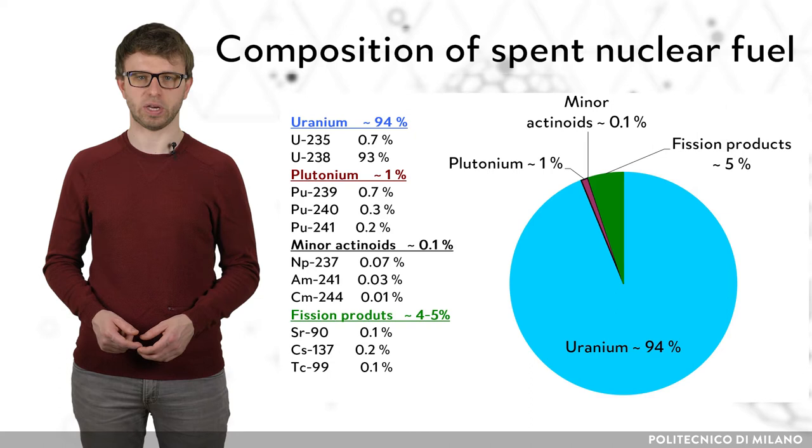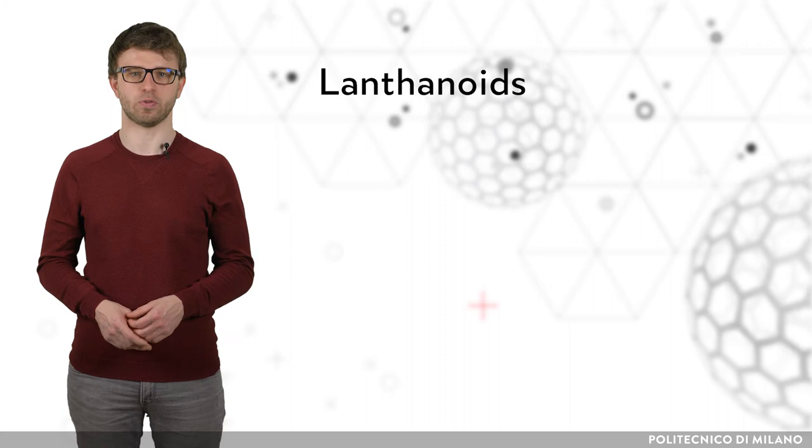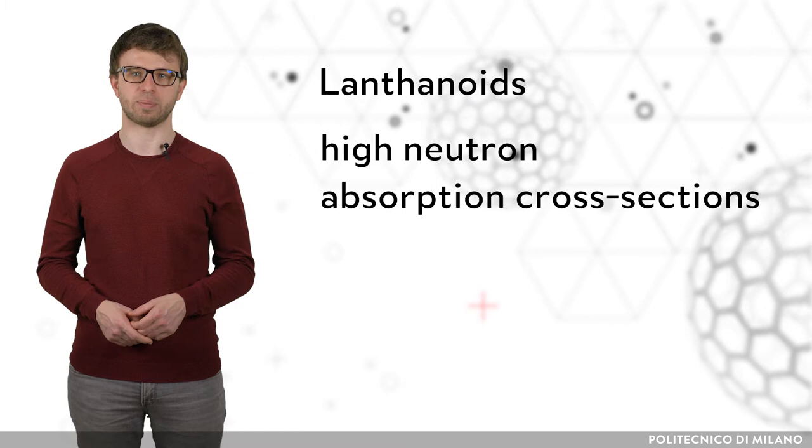Reprocessing of irradiated nuclear fuel together with Generation IV nuclear reactors can lead to sustainability of nuclear energy. The radiotoxicity of spent nuclear fuel does not depend only on uranium and plutonium, but also on fission products and minor actinoids. A significant part of the fission products belong to the group of lanthanoid elements, which are responsible for the decrease of neutron flux in nuclear reactors due to their high neutron absorption cross-sections — they are also called neutron poisons.